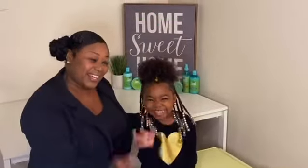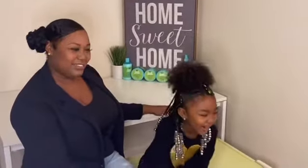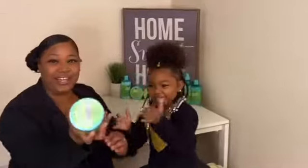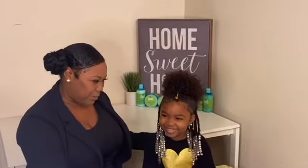Hi everybody. Today we're going to be talking about my doll's hair. What did you put in your doll's hair? Slime. So this is the product that I put in Kaylee's hair. Why did you put slime in her hair? Because I wanted to put it in my hair.